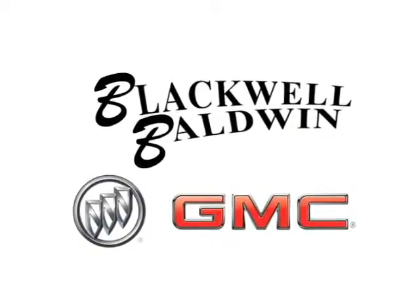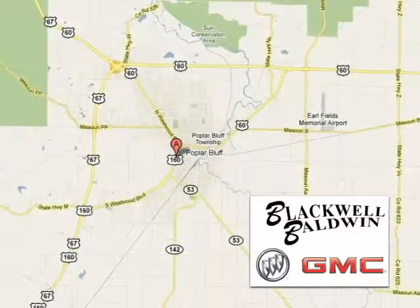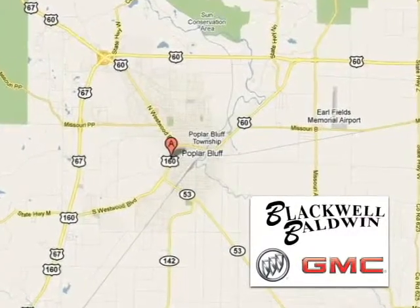Blackwell Baldwin GMC Buick is proud to be one of the premier dealerships in the area. We are conveniently located at 512 Southwestwood Boulevard in Poplar Bluff, Missouri.